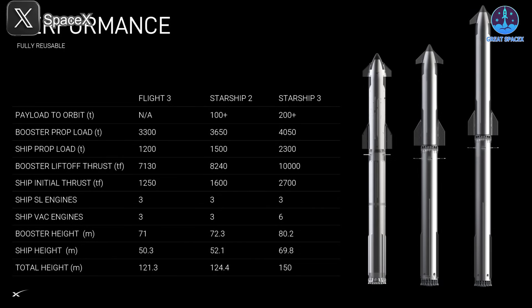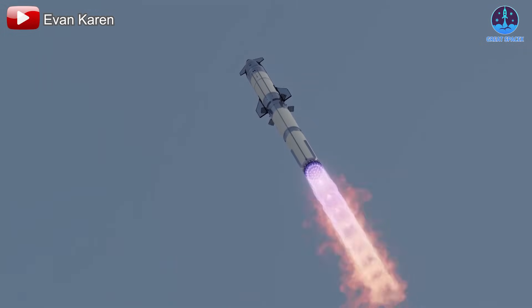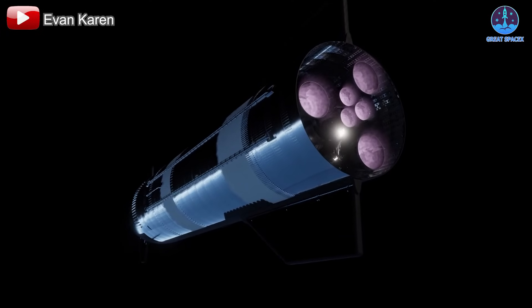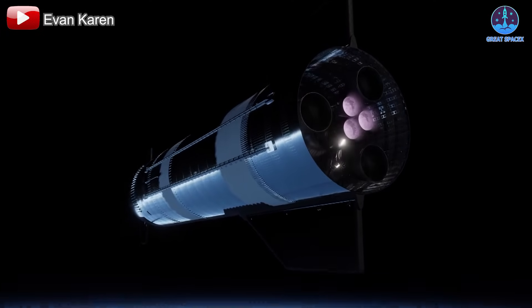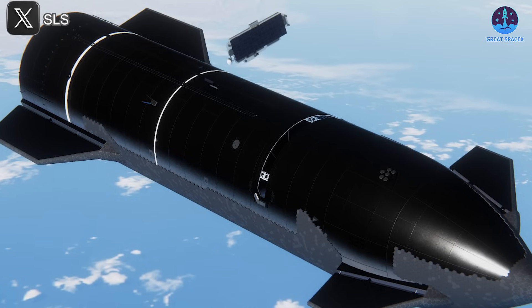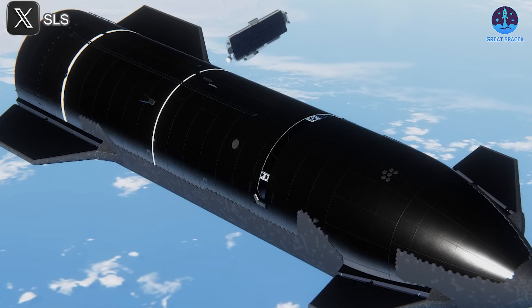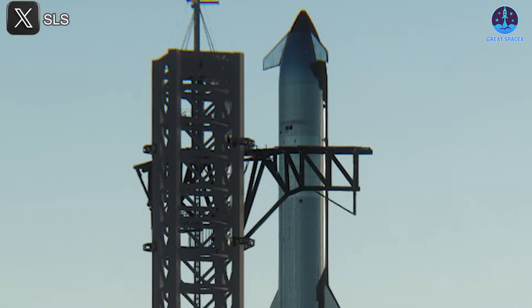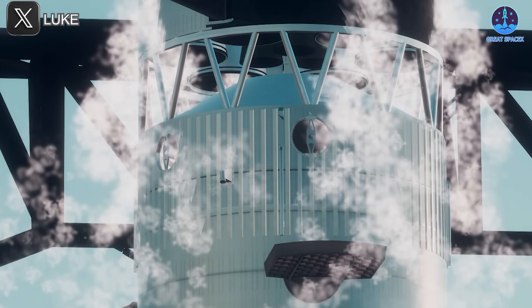These size increases translate directly into performance. Starship v3 will be capable of carrying 2,300 tons of propellant, while Super Heavy will store approximately 4,050 tons. This major capacity upgrade will allow v3 to deliver more than 200 tons to orbit. As Musk recently revealed, the system will be capable of launching up to 100 tons of Starlink satellites per flight while maintaining full reusability. Additionally, v3 will build upon recent v2 innovations including an improved heat shield, updated flaps, and enhanced hot staging and grid fin systems on Super Heavy.